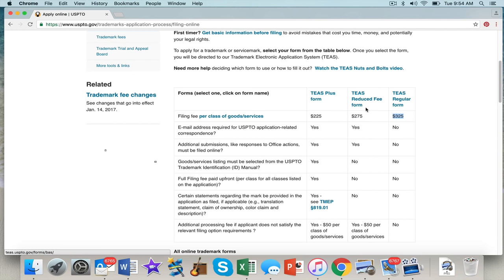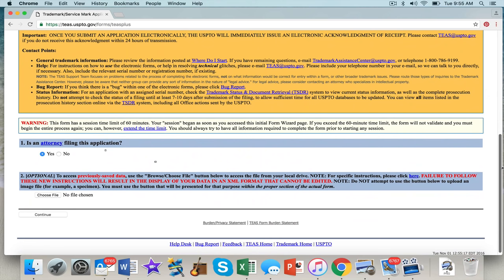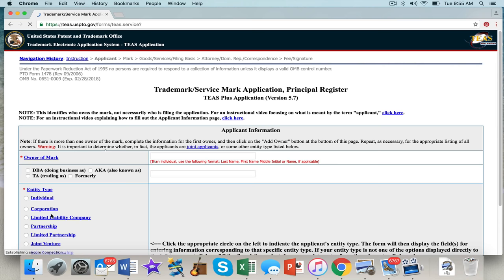The TEAS Reduced Fee form is better if you have a long custom description you want to include. For example, I filed one for clothing — shirts, hats, hoodies — with a special description of the goods using that form. But for my purposes I'm going with the TEAS Plus at $225 per class. Click on it, this pulls up the page. Read everything on this page. I don't have time to go over all of it, but read it so you understand what's going on. If you have a previously saved file you were working from, you can load that; otherwise, just continue.